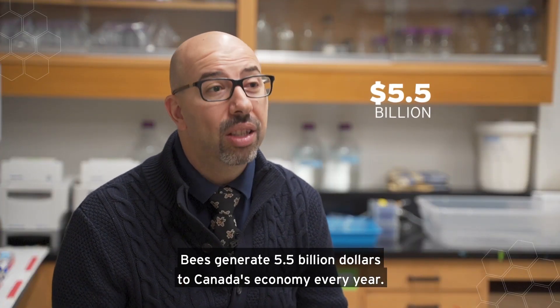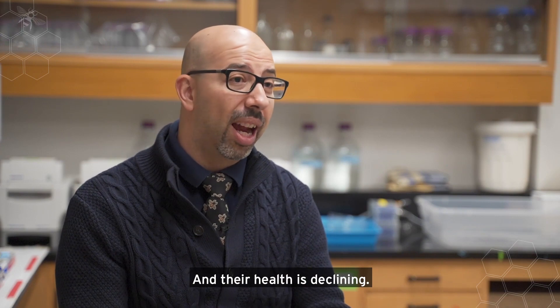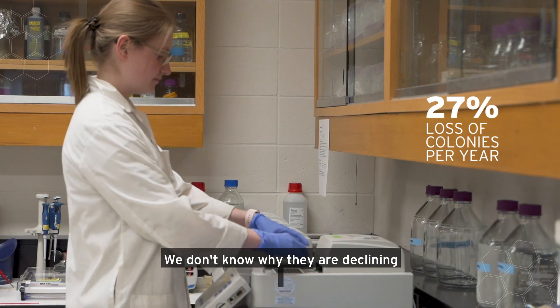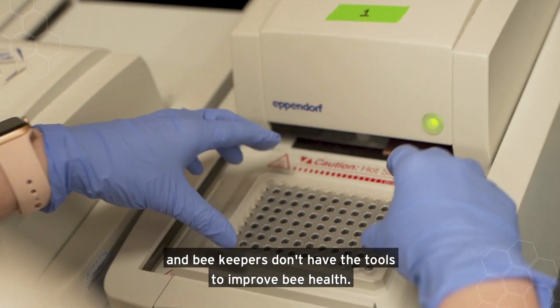Bees generate 5.5 billion dollars to Canada's economy every year, and their health has declined — Canadian beekeepers lose up to 27% of their colonies each year. We don't know why they're declining and beekeepers don't have the tools to improve bee health.